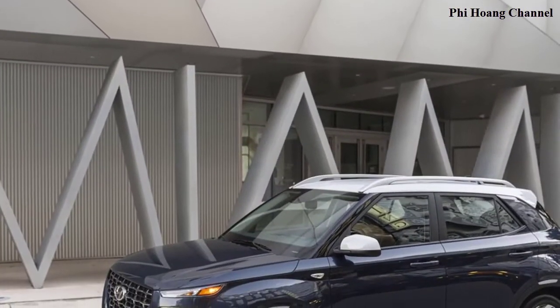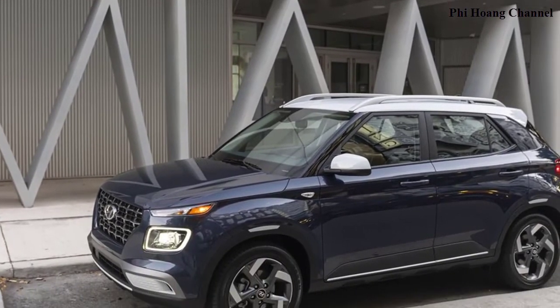Welcome to the Phi Hoang Channel. At the 2019 New York International Auto Show, Hyundai introduced its all-new 2020 Venue, the latest SUV to join its growing product lineup. Venue is packed with a host of premium driver safety and convenience technologies, and is the perfect fit for those seeking a seamless combination of style and versatility.